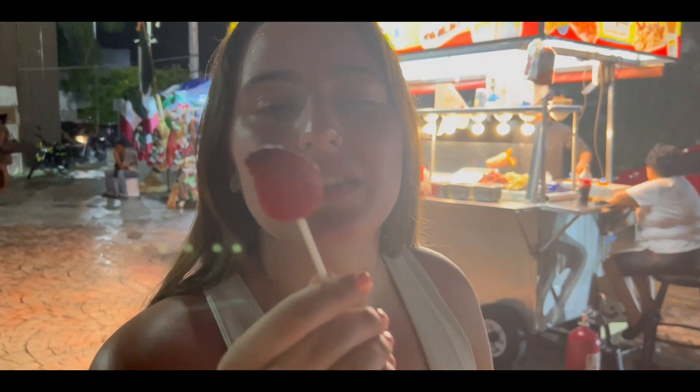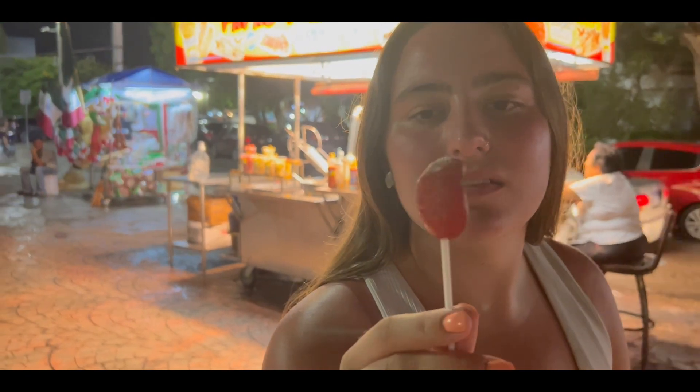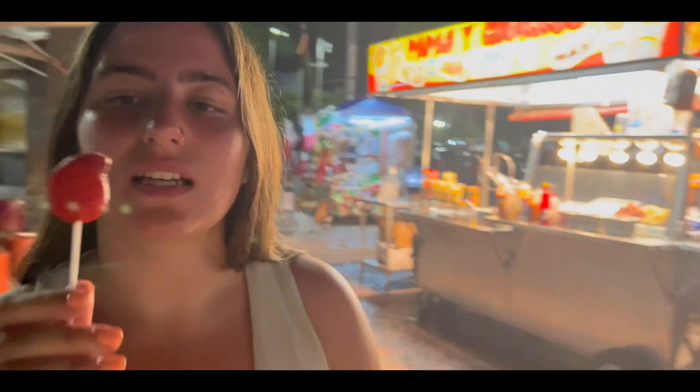Girlfriend's got a mango lollipop with some seasoning on it — I don't know what it is, like chili, lime, maybe some salt, some tajin I think. You don't get spicy lollipops in Canada. It's so good. It's like a meal — dinner done. You want some dessert? Done. That easy.